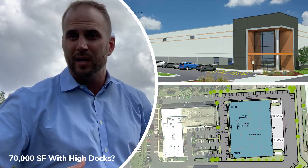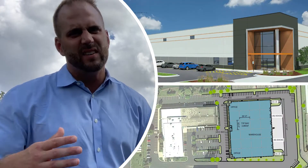A lot of businesses these days struggle to find exactly the building they're looking for. With this opportunity, you can do a build-to-suit — a 70,000 square foot industrial property with 12 loading docks, even expandable to 18. You build it.